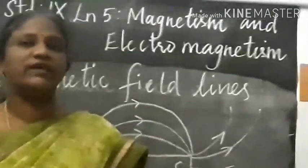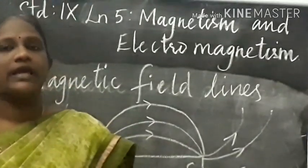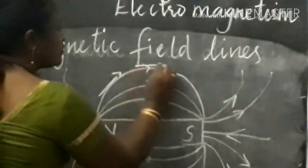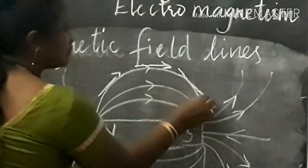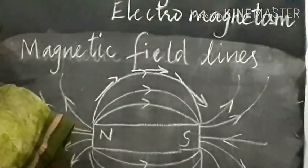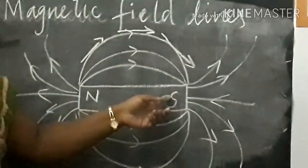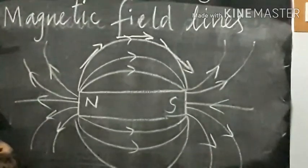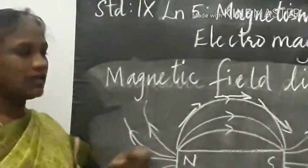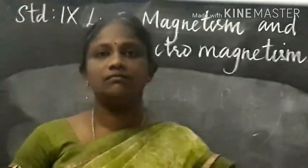Now let us learn magnetic field lines. Magnetic field lines are the curves drawn in a magnetic field in such a way that the tangents drawn on the curve give the direction of the magnetic field. And always the magnetic field line starts from the north pole and ends in the south pole.